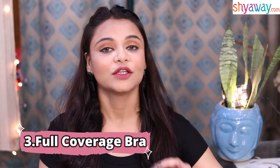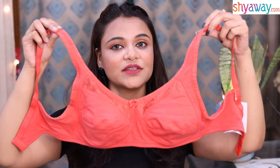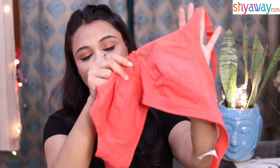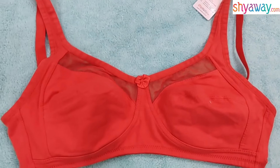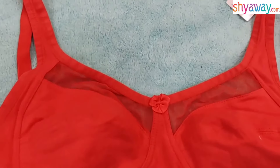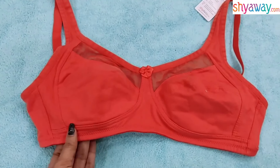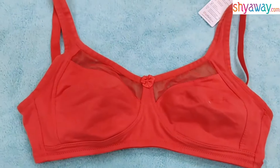Now I will tell you that you should wear a full coverage bra. I will show you what a full coverage bra looks like. This is the full coverage bra — as you can see, it is full coverage. If you wear this bra, you won't have any pressing or discomfort. The bra is really padded and gives a lot of support. And girls, you can see the band is really broad, which will provide full support.